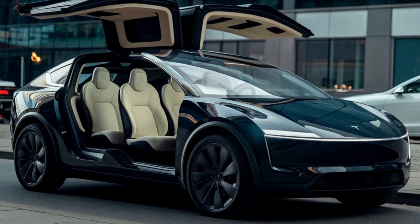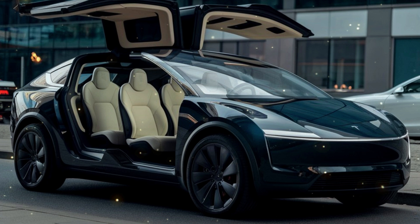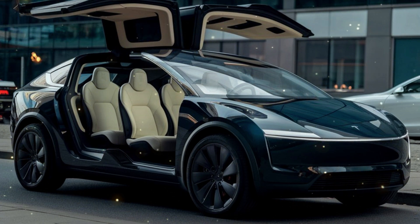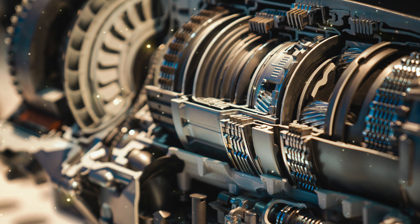Since then, Elon Musk's Tesla has been relentlessly refining this century-old design, evolving from the Model S to the Model 3 and beyond, with their next-generation electric vehicle still yet to be released. This is how Tesla has successfully reinvented the electric motor.